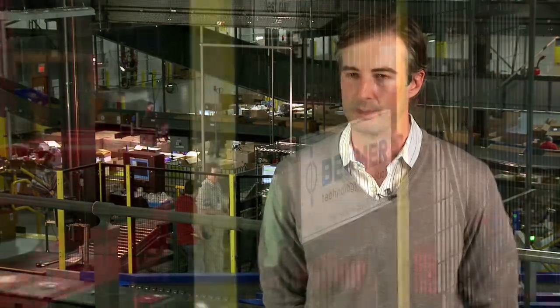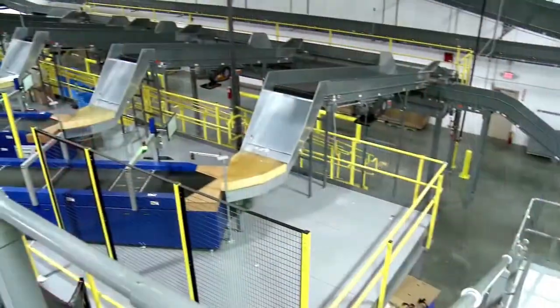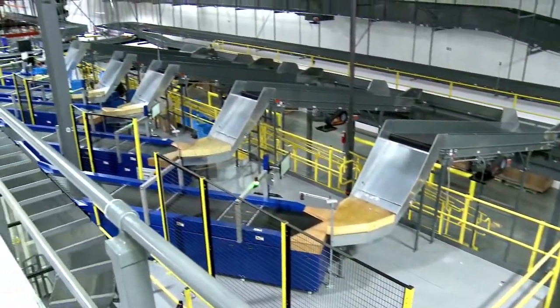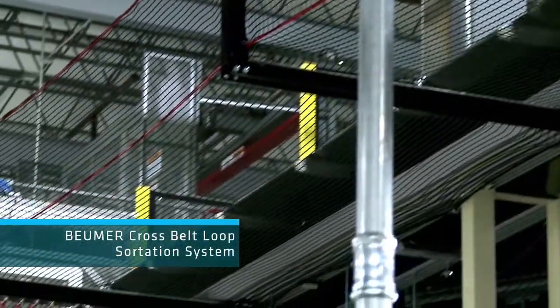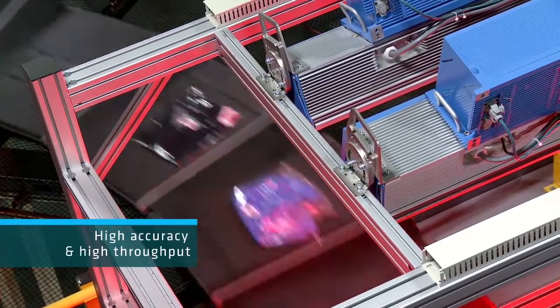Chico's chose the Boimer cross belt sortation system for both technical and strategic reasons, committed to purchasing a best-in-breed sortation solution for DC2. The Boimer system fully satisfied that objective — it is a high-accuracy, high-throughput system with extensive use in retail and direct-to-consumer order fulfillment applications.